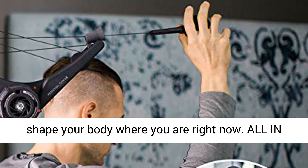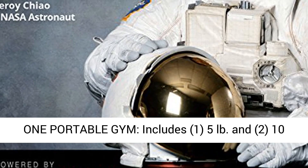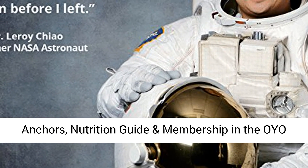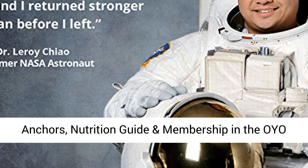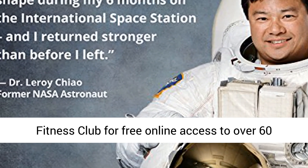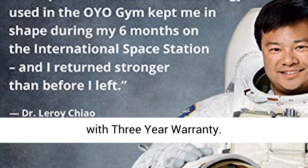All-in-one portable gym includes: one 5-pound and two 10-pound Flex Packs, 25 pounds of resistance, leg and door anchors, nutrition guide, and membership in the OYO Fitness Club for free online access to over 60 workout and 197 exercise videos. Built to last with a 3-year warranty.